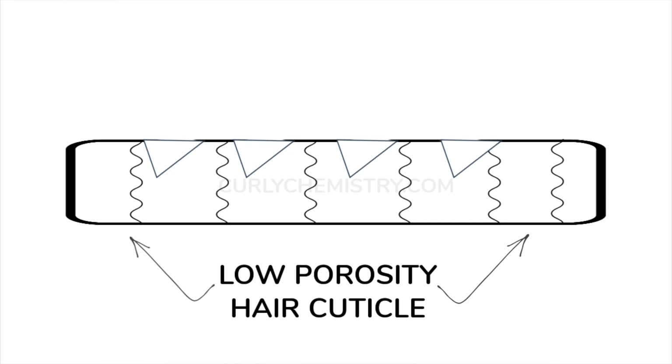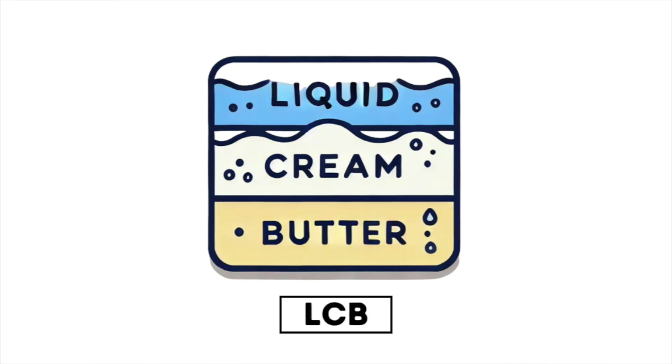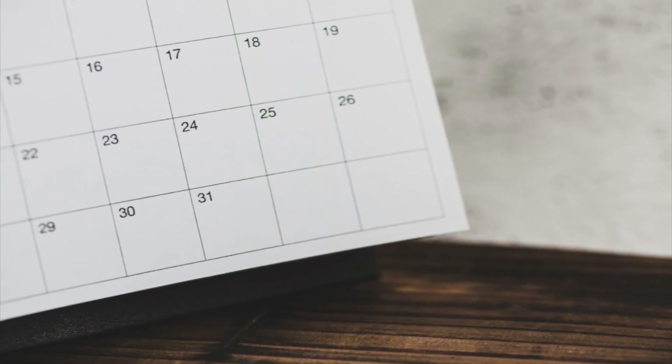So what do you do? Number one, in the winter months, you really want to be layering your products on your hair. This is going to be great for low porosity and high porosity hair. And when I say layering your products: liquid, cream, oil; liquid, cream, butter; liquid, cream, grease. You want to do those layers consistently throughout the week, probably a little bit more than usual. So if your moisturizing cycle is maybe once every three days, you may want to do once every two days when it comes to moisturizing your hair.